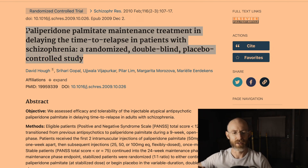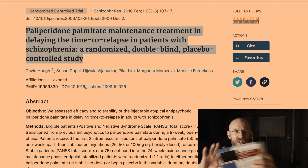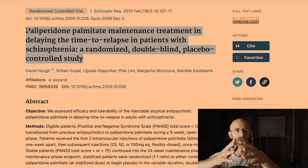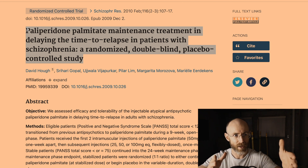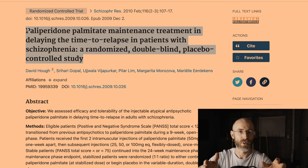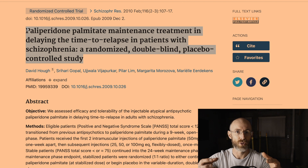Read this title and think about what these researchers are trying to find. When I read it, I think: 'maintenance treatment' just means once every few weeks or once a month. They're going to separate patients into two groups — one gets Invega Sustenna, the other gets a placebo — and then measure the time it takes for both groups to relapse. Both groups are diagnosed with schizophrenia.